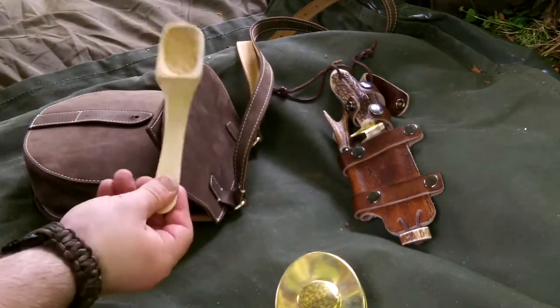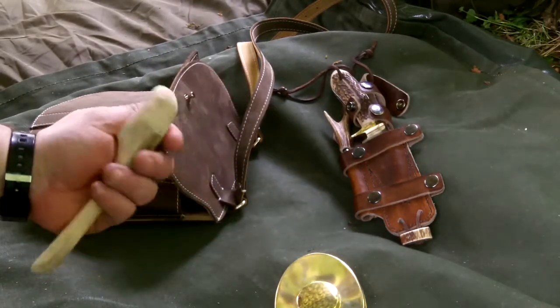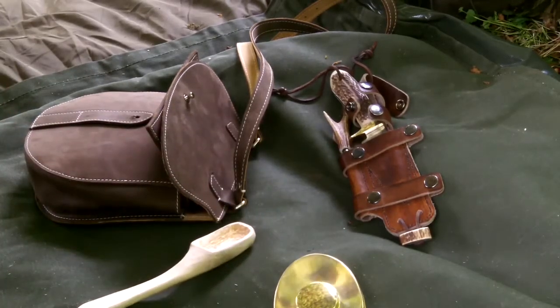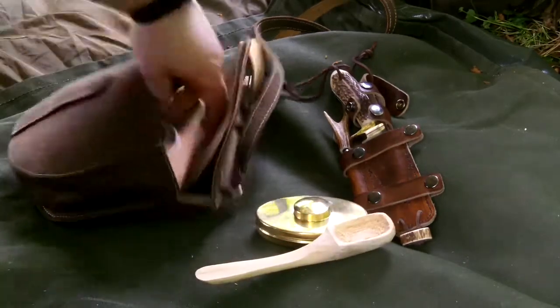Ongoing project — just a wee spoon I started carving last time I was out. Very simplistic in design, just working away on it, so I keep it in there. Hopefully I'll get a wee bit of time to work on that later on.